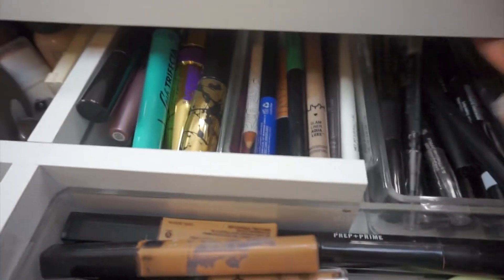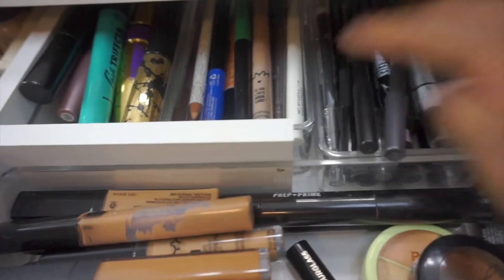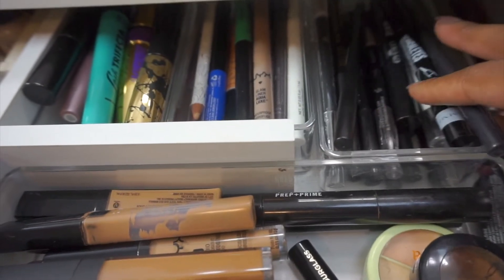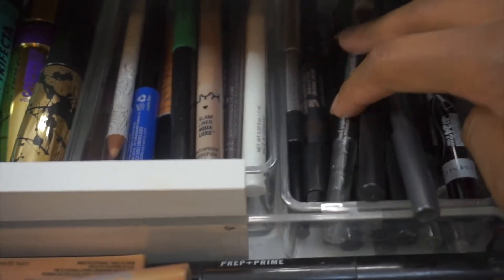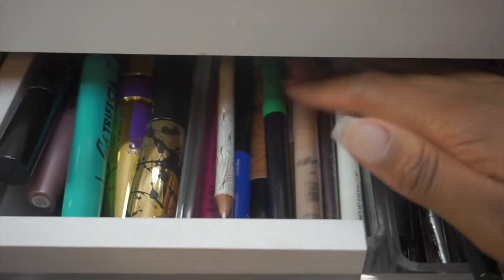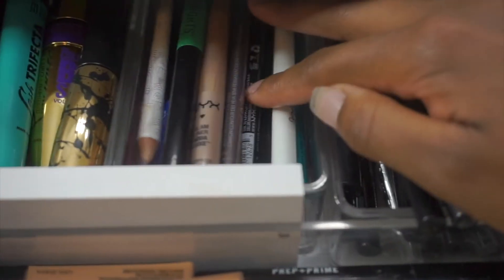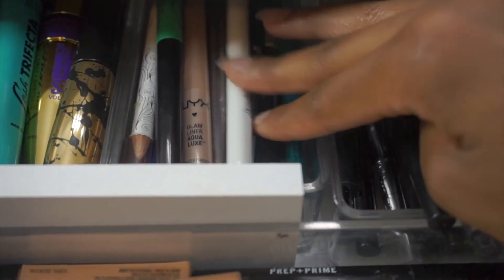Back here, these are all of my black eyeliners — pretty much any black eyeliner I own I keep in here: NYX chubby pencil, Rimmel, and a backup of my Good Job pen by Pop Beauty. Then over here, to keep them separate, these are all of the ones that have some type of color to them: the NYX Vivid Brights, the Glam Liner by NYX, my OFRA liner, and Jesse's Girl — so these are all my colored ones.